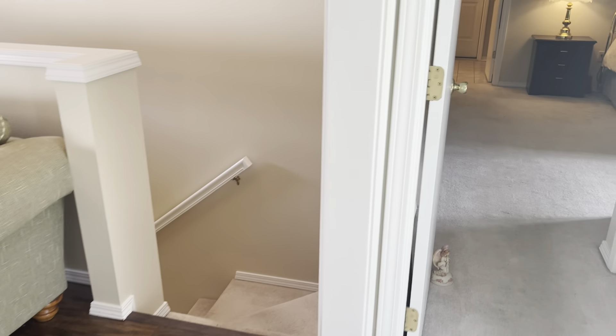Master bath with dual vanity. Here's the bathroom.